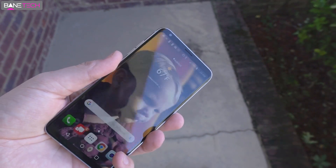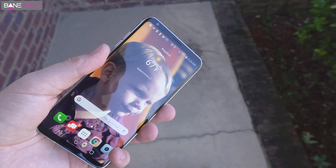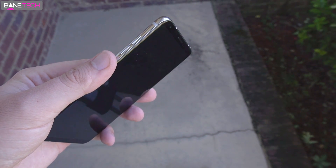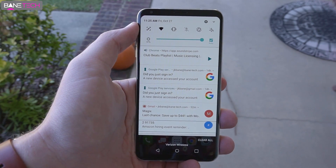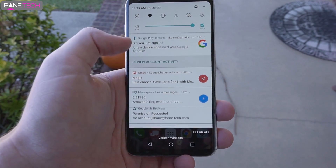LG has kept the fingerprint reader on the back and it also functions as the power button, which is a unique feature since not many other companies do that — having it be a pressable button and a fingerprint reader. As far as accuracy goes, it worked really well with no issues. Performance-wise it was snappy with no lag at all, so it's a good device.